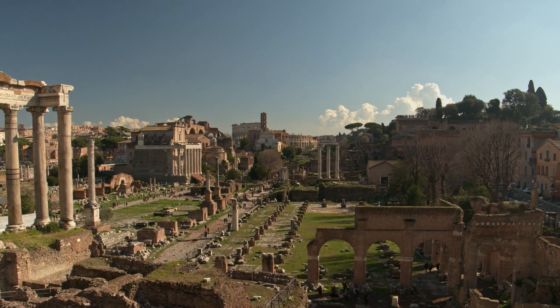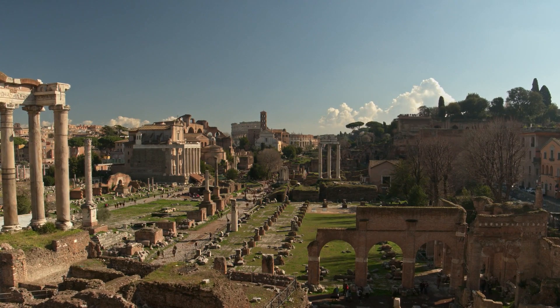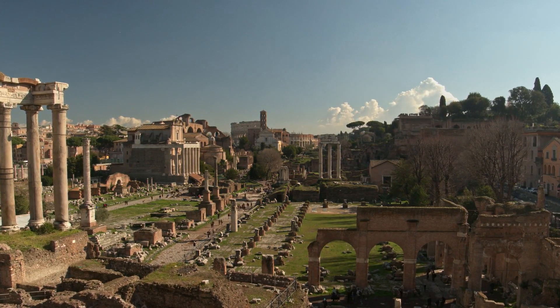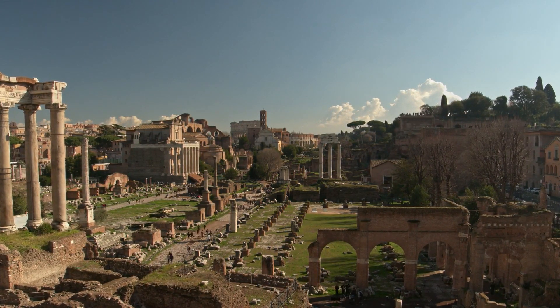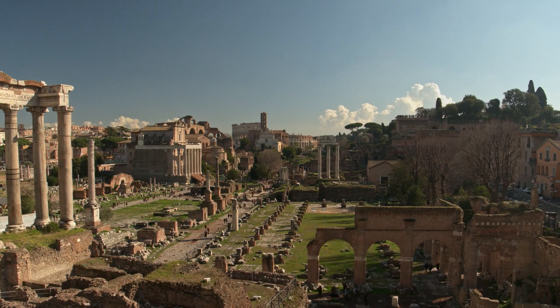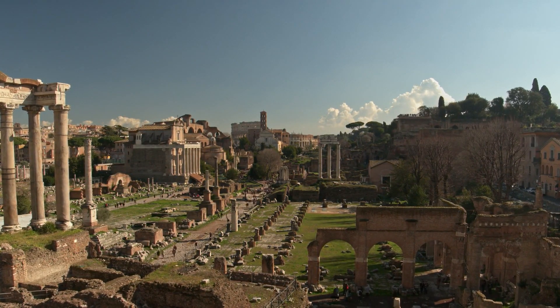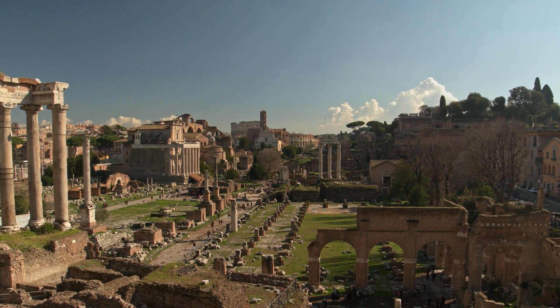In conclusion, Rome offers an array of majestic hotels that effortlessly blend luxury with affordability, ensuring an exceptional travel experience. By carefully selecting your accommodation, you can enjoy the elegance and charm of the city without exceeding your budget, making your visit truly unforgettable and enriching.